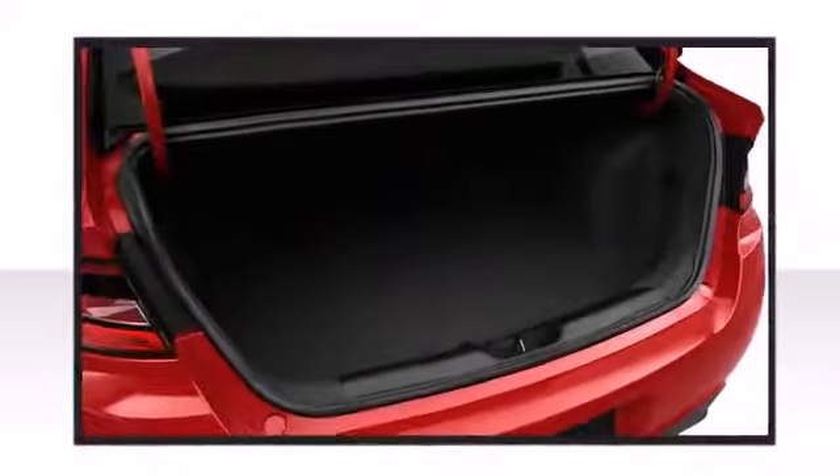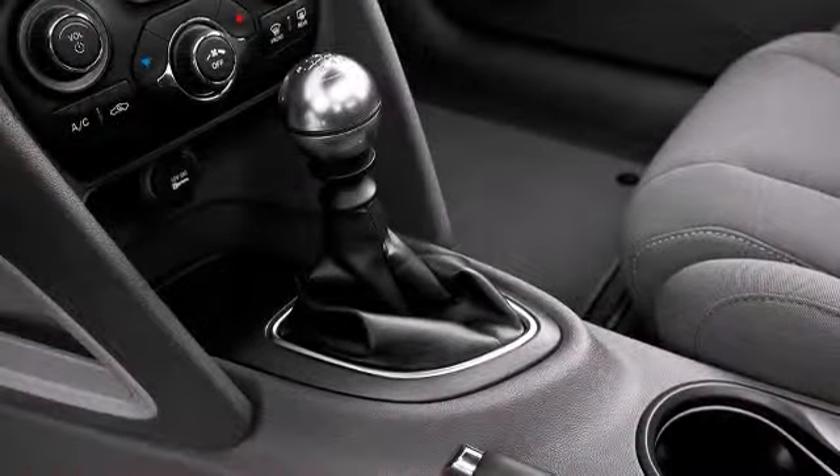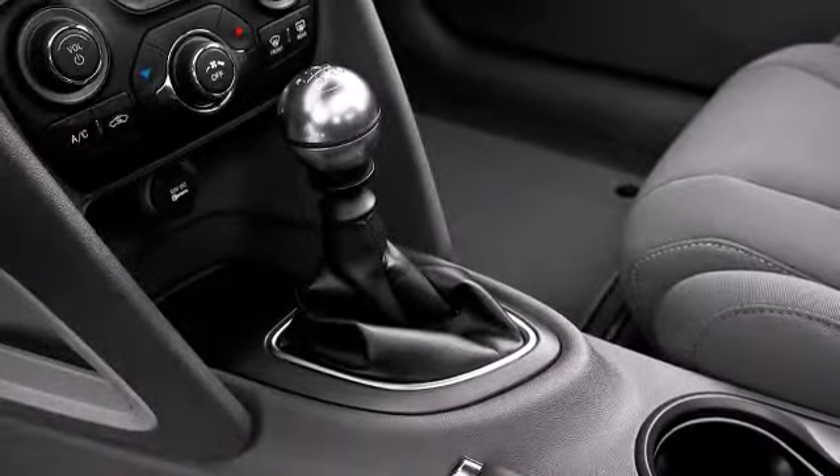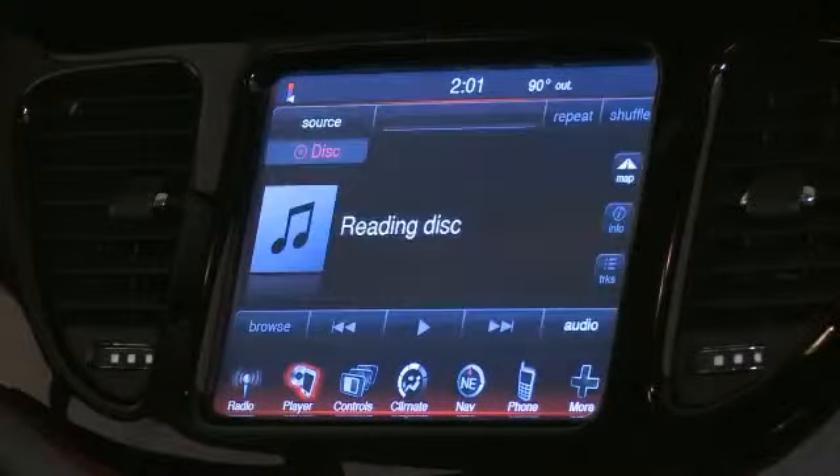Customize your dashboard to fit your needs with the 7-inch thin-film transistor display. You and your passengers will enjoy the stereo system, which includes a CD player with MP3 capability and six speakers providing excellent sound throughout the cabin.